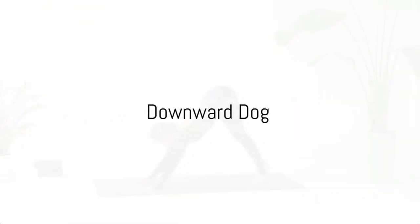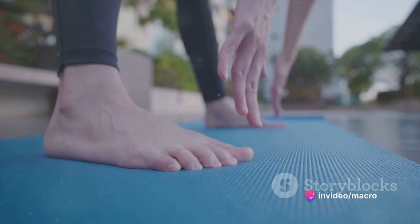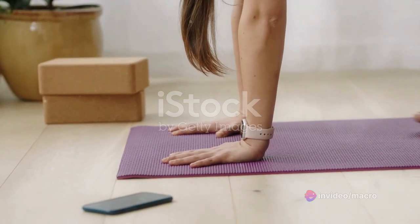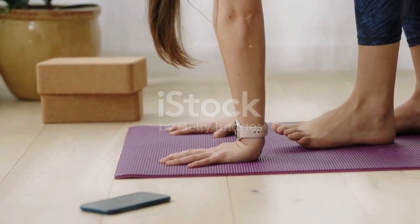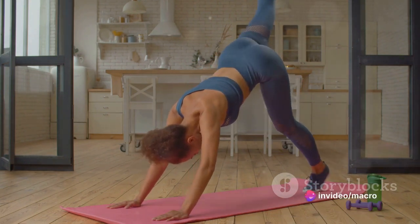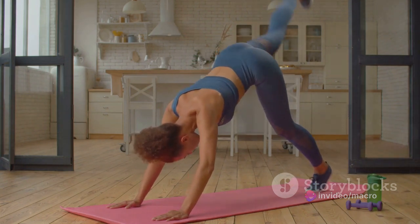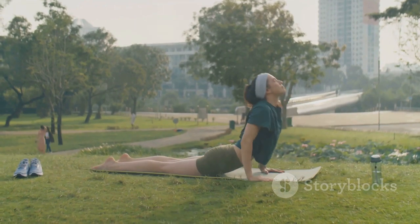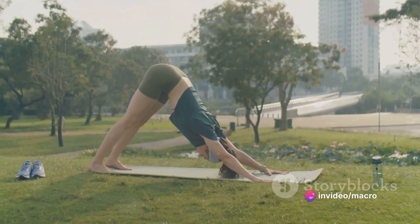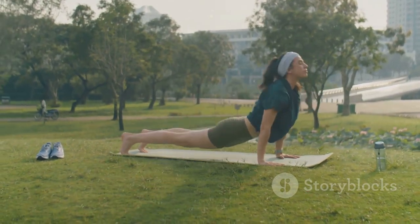Next, we transition into the invigorating downward dog. The downward dog, or Adho Mukha Svanasana, is a rejuvenating asana that can energize your body while calming your mind. It's like a cup of coffee for your muscles, bringing a gentle wakefulness to your entire body but without the jitters. This pose is a versatile tool in our yoga toolkit. It's a mild inversion that helps to lower blood pressure and reduce stress. It also stretches the hamstrings, calves and arches of your feet, promoting flexibility. Start on your hands and knees with your hands slightly ahead of your shoulders. Tuck your toes under, lift your hips and straighten your legs. Push your chest towards your thighs and keep your head between your upper arms.